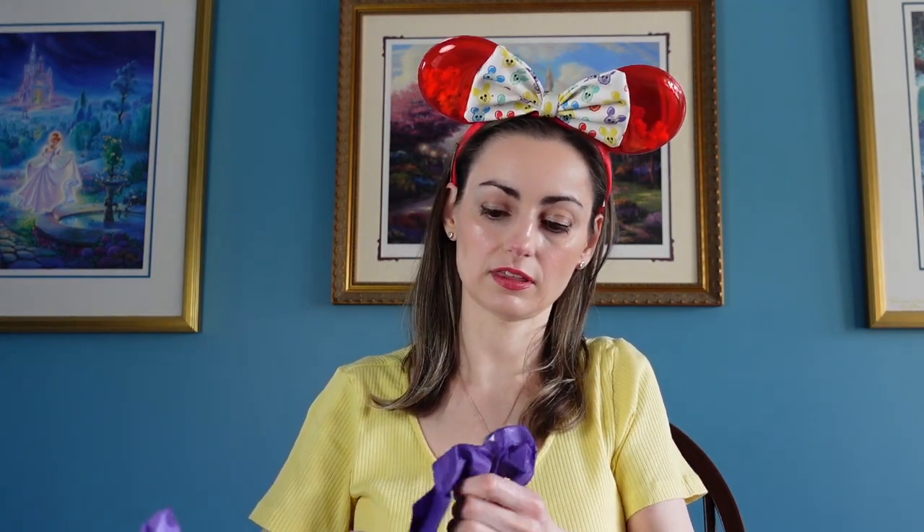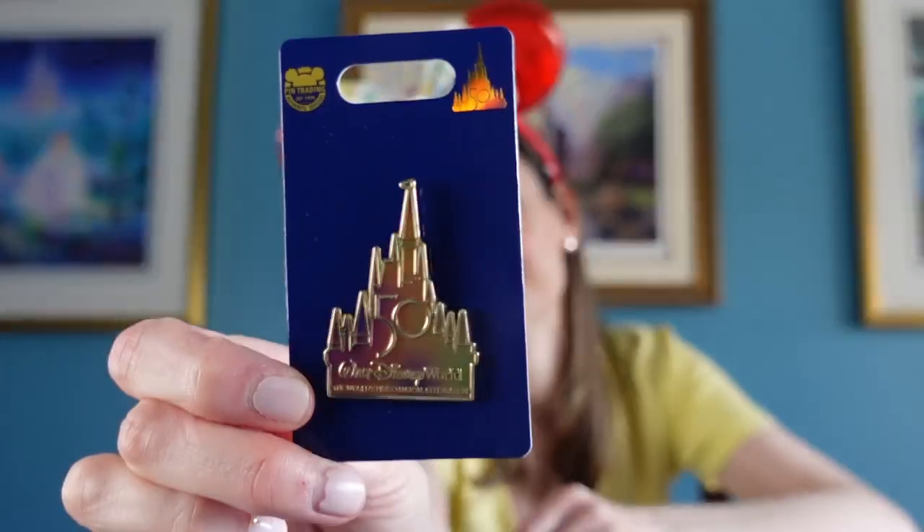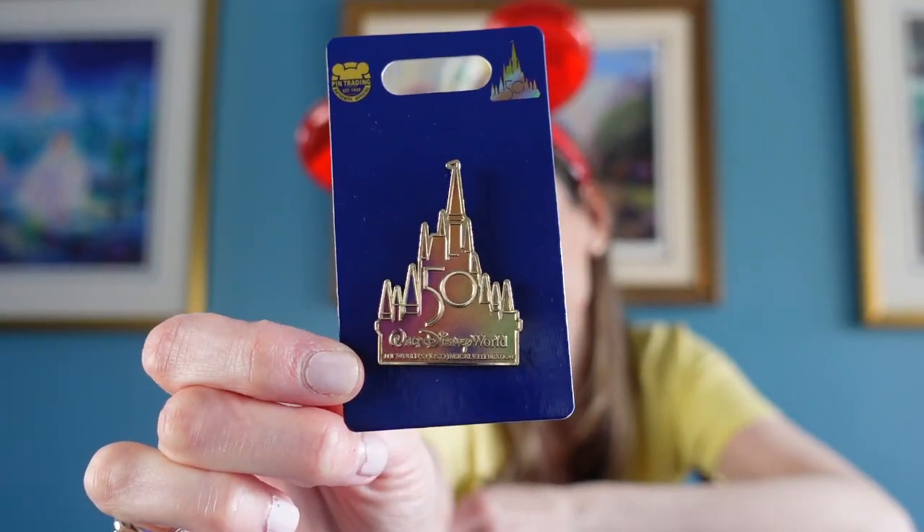And then this is going to be the pin — let's see what pin we got this month. Wow, we got the 50th pin! Isn't it beautiful? It's gorgeous. It's the 50th anniversary of Walt Disney World; it says 'The World's Most Magical Celebration.' Very, very nice.